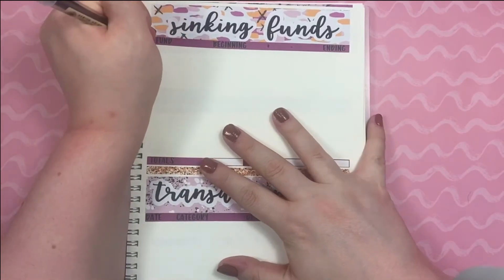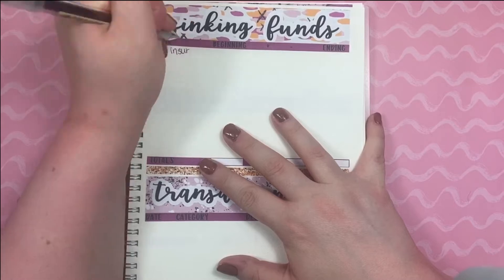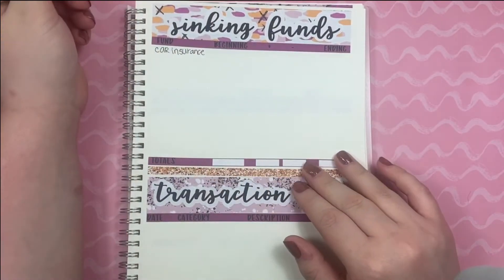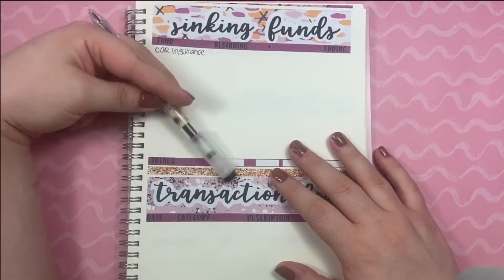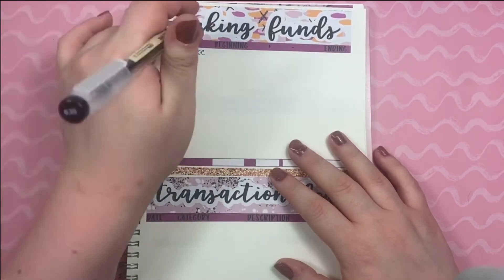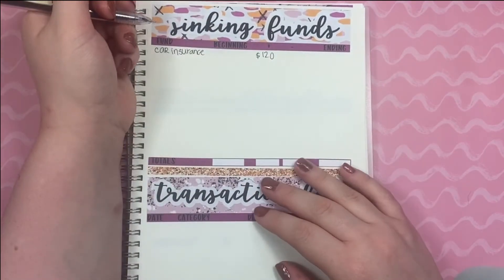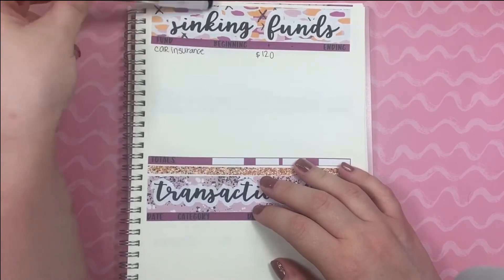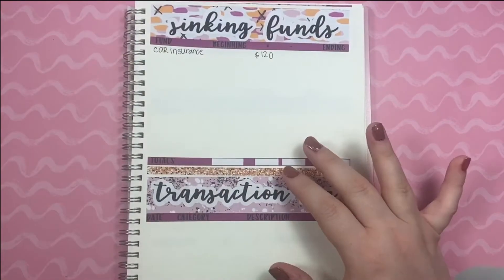My first sinking fund is for car insurance because I do pay my car insurance every six months. I never write down my beginning balances because I have everything in one savings account right now, but I am adding $120 to my sinking funds for car insurance. One day I will get better about tracking beginning balance and ending balance and all that.